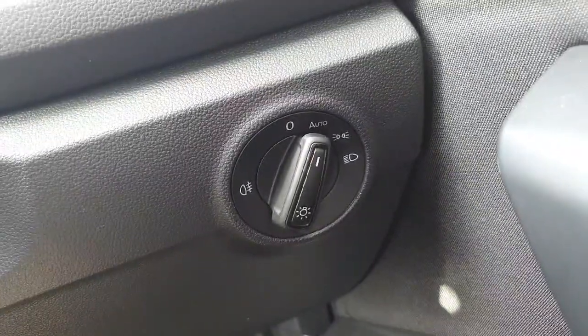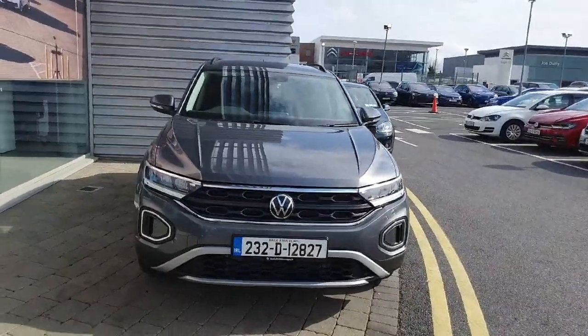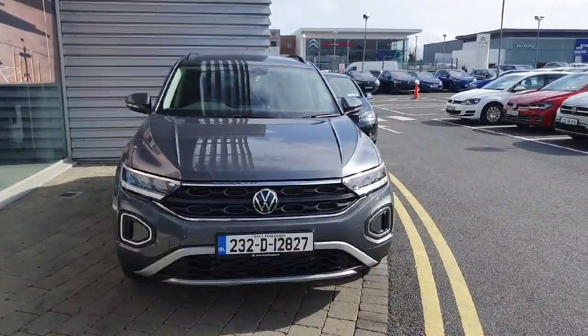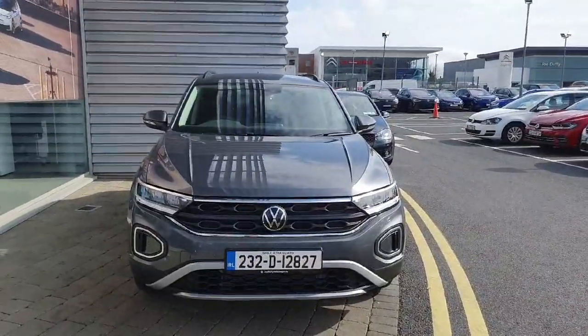The car also comes with automatic headlights which adjust to the weather conditions outside. If you've been looking for a brand new diesel T-Roc, we have a pre-registered one here with absolutely no mileage on it whatsoever. So if it is the car for you, get yourself in for a viewing and a test drive.